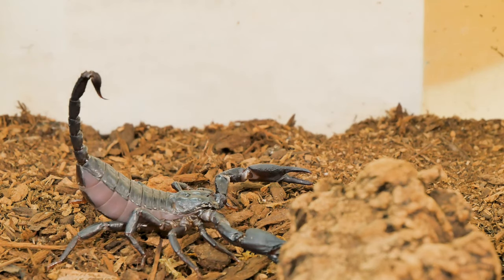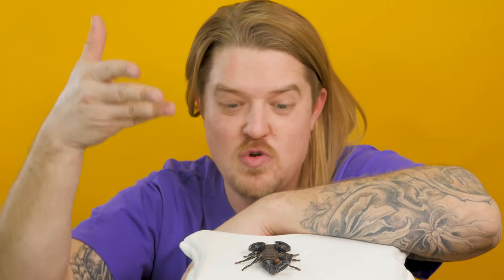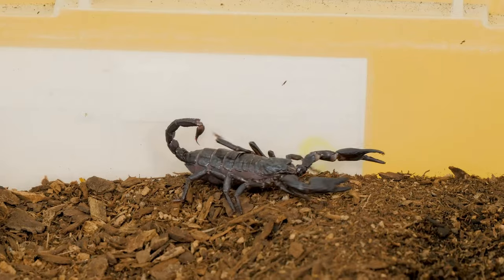Believe it or not, scorpions tend to strike fear in the hearts of people, but they're actually great moms. This little mama scorpion will let all the babies jump right on her back, and she will carry them around, protect them, and even find food for them. Once they're too big, they'll fall off and have to live their own life.